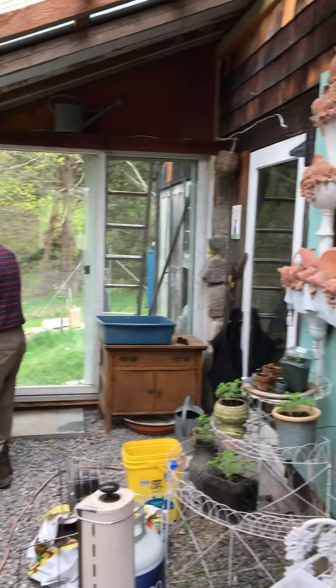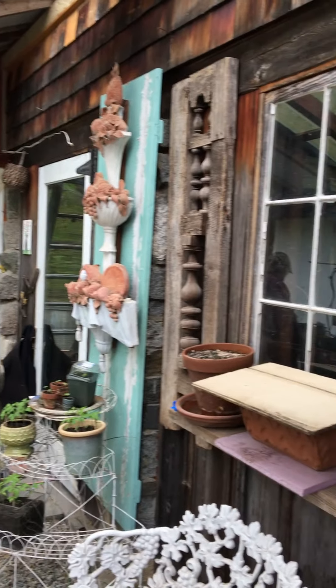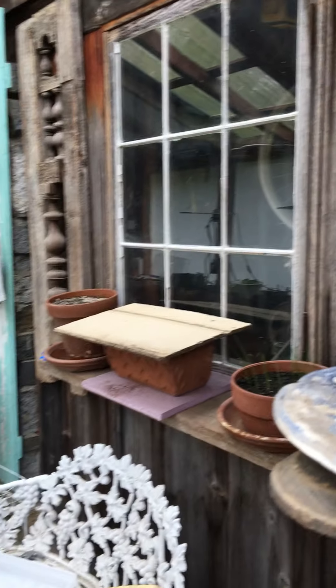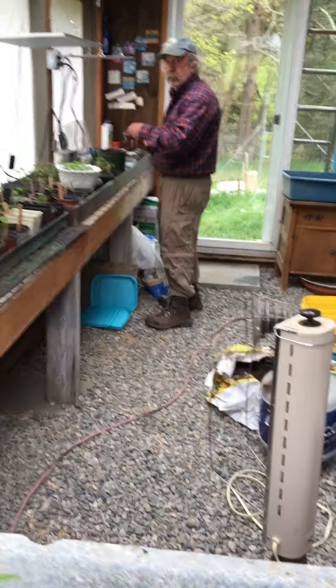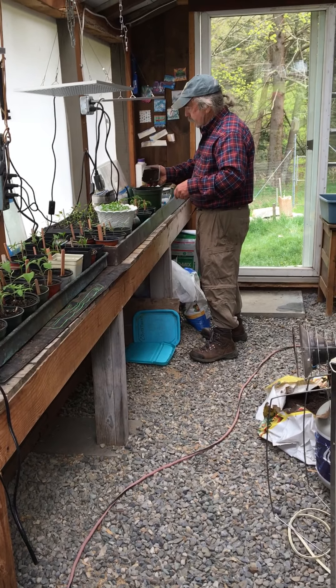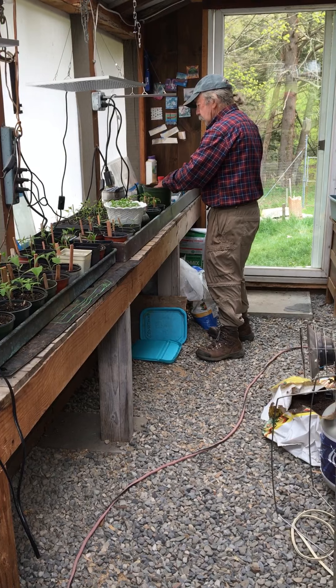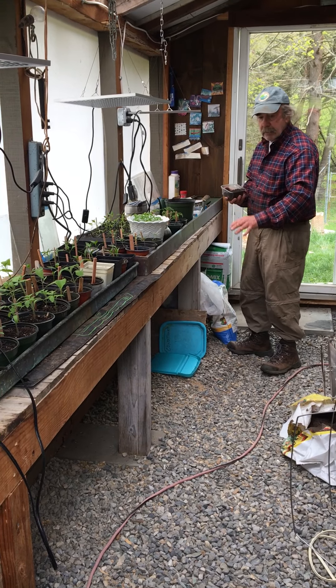Good. We'll have a little view around the greenhouse here. Shelves and windows and pots. Lots of plants. The floor, you can see, is gravel. Why is it gravel? Well, because if you spill water, which you always do because you're watering the plants, it just runs right out into the ground.